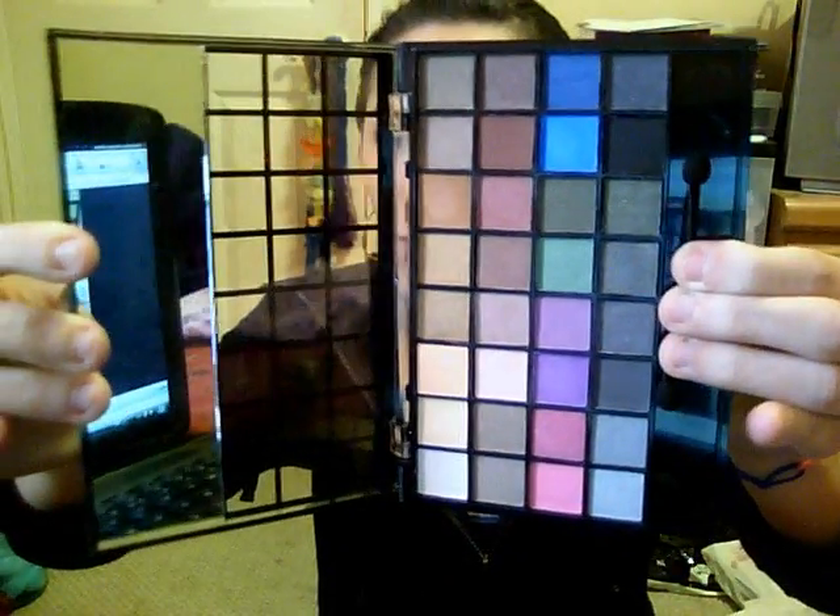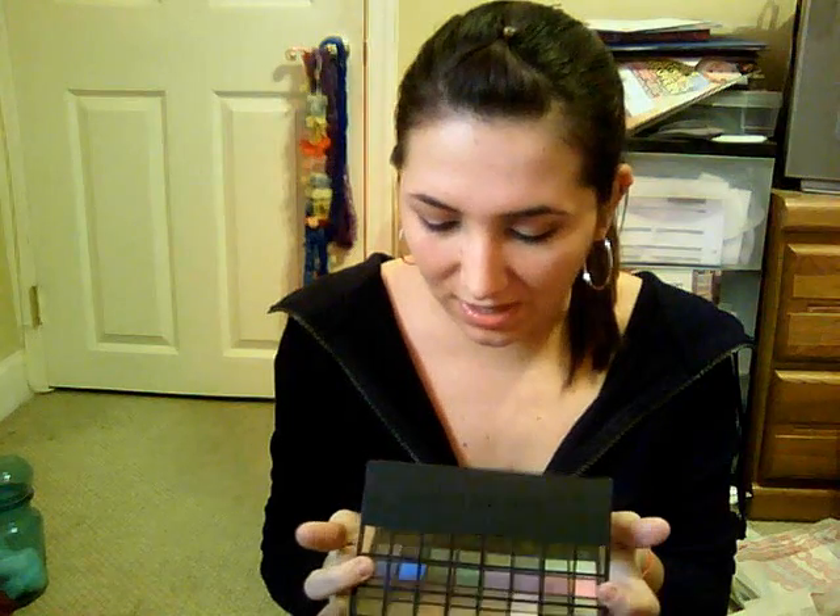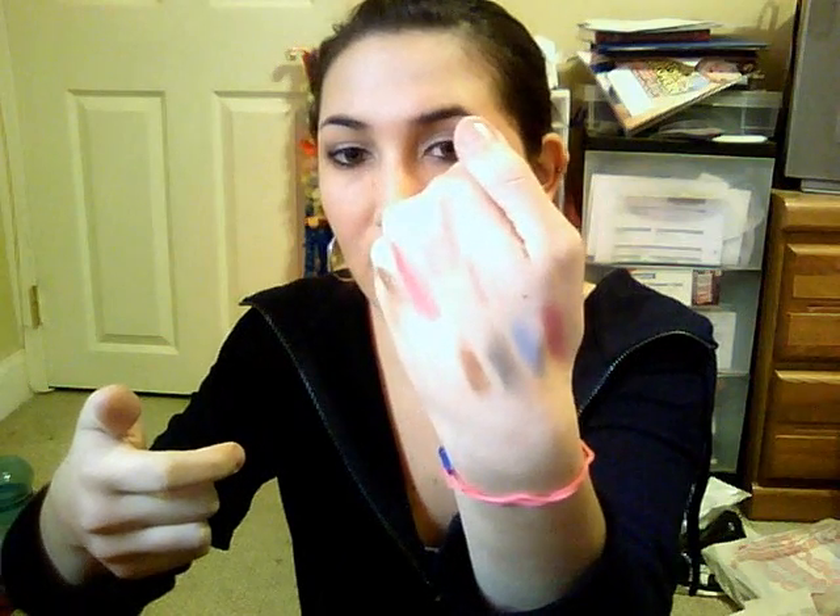I also got the 32-piece eyeshadow set. Now, some of these are very pigmented and others are not. I mean, I guess that's what you get — it was only $5. These are just four of the colors down there if you can see.